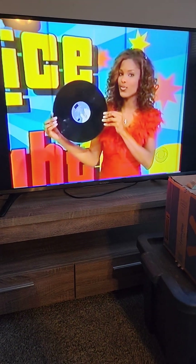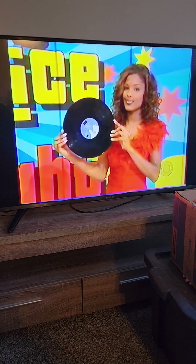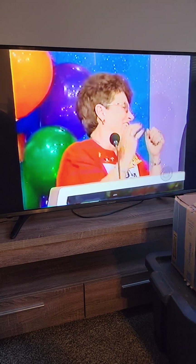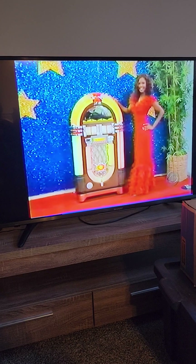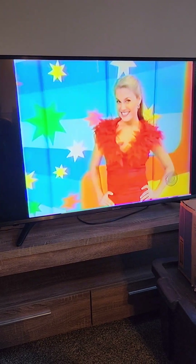Next, this disc used to spin at 33 and a third RPM, but we've got a better way for you to spin discs inside this new jukebox. The one more time CD jukebox captures the look of yesterday with today's technology, holding 100 CDs with 200 watts of music power, from Deutsch-Wurlitzer.